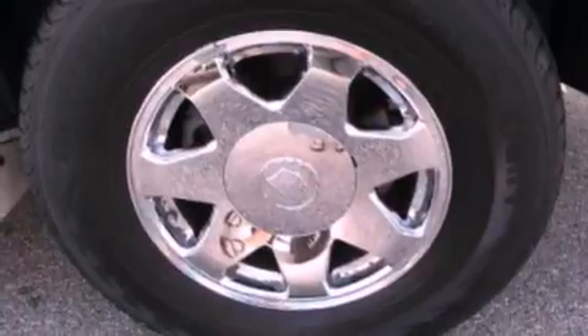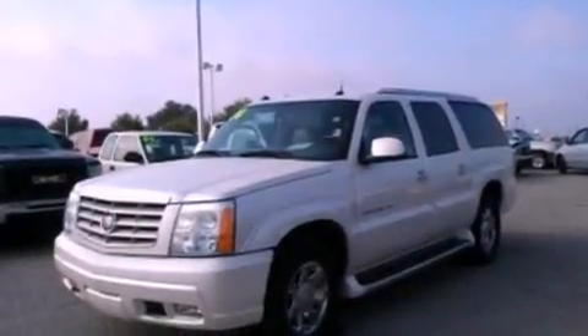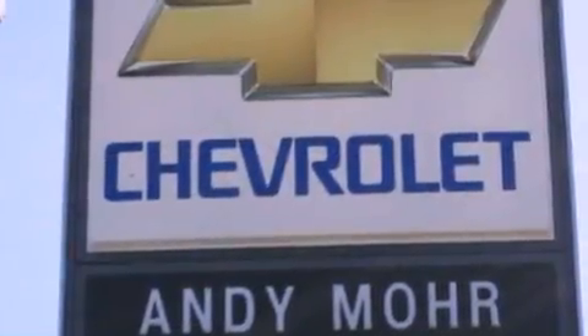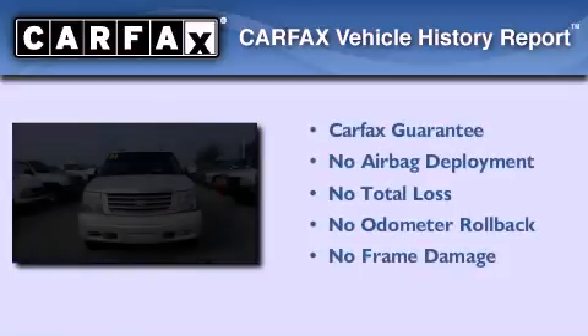Dusk-sensing headlights, an auto-dimming rear-view mirror, and the leather seats provide great support and create an overall luxurious feel. Not to mention that this Cadillac qualifies for the Carfax buy-back guarantee.